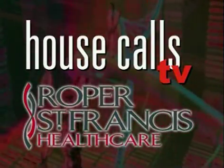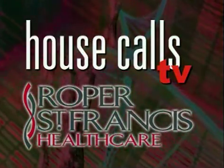For more information, call 402-CARE. For House Calls TV, I'm Merritt Dempsey. Roper St. Francis Healthcare's House Calls TV.